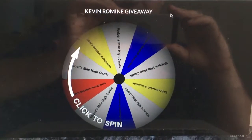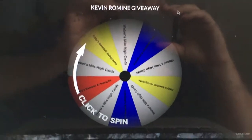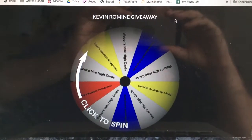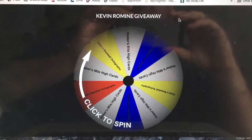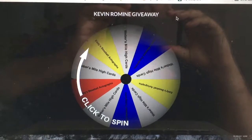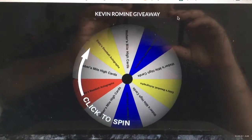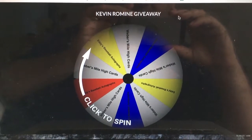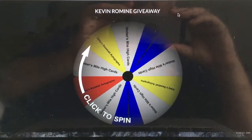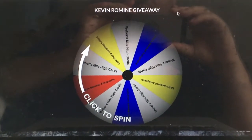Hey guys. To start TTM Tuesday, I was just going to show the randomization and giveaway for the Kevin Romine autograph that I received TTM last week. Only two people responded, which is kind of telling about how new my channel is. Eddie from Eddie's Baseball Autographs and Weber's Mile High Card — I entered each of your names six times to just make it a little bit more interesting using a wheel decide.